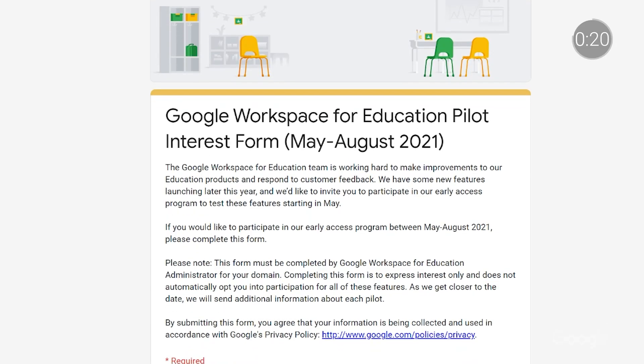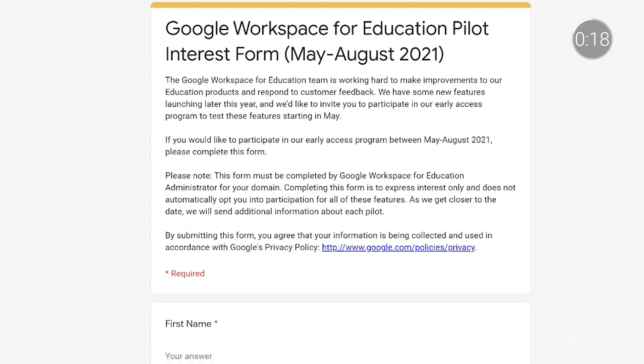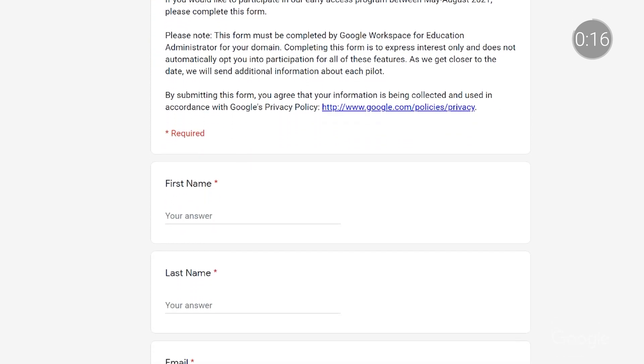Feedback from schools is at the core of every single new feature that's developed for our tools. Simply put, our products could not be as helpful as they are without the valuable input from educators worldwide. To that end, we're working hard to launch new features later this year. And if you're interested in Google Workspace for Education early access programs, please fill the form linked in the video description to share your interest in testing these new features.